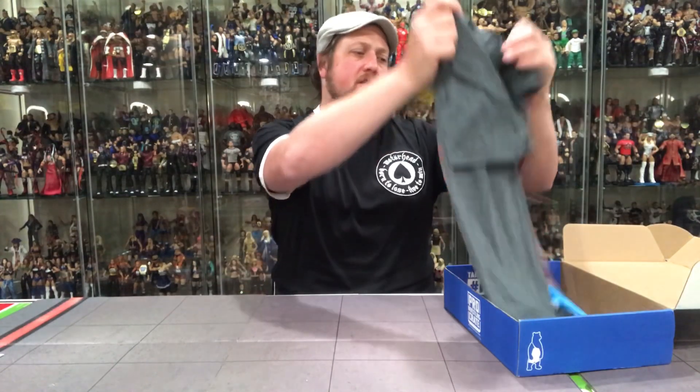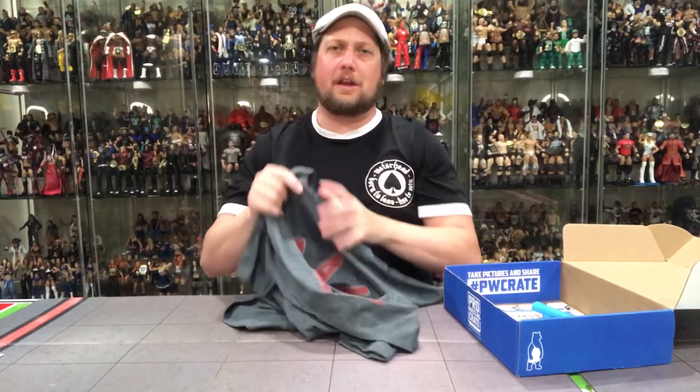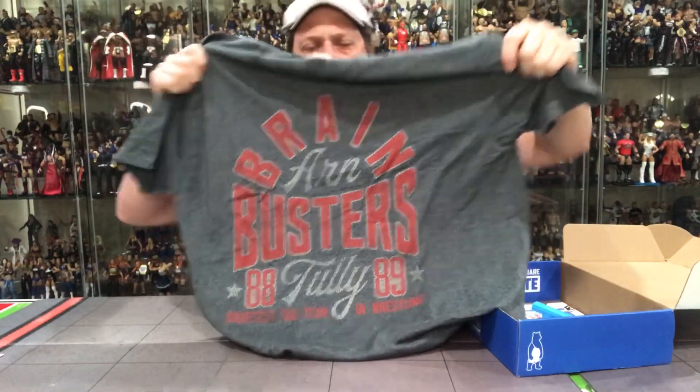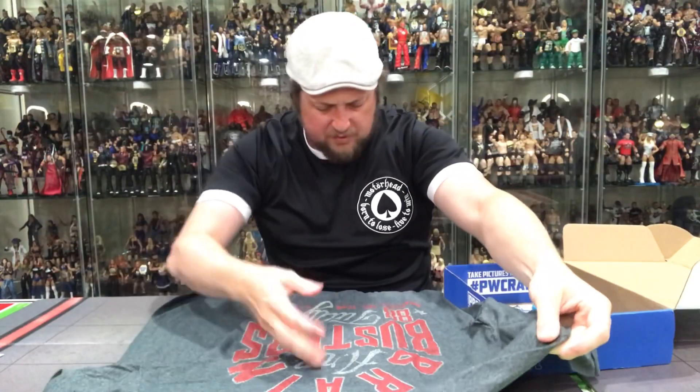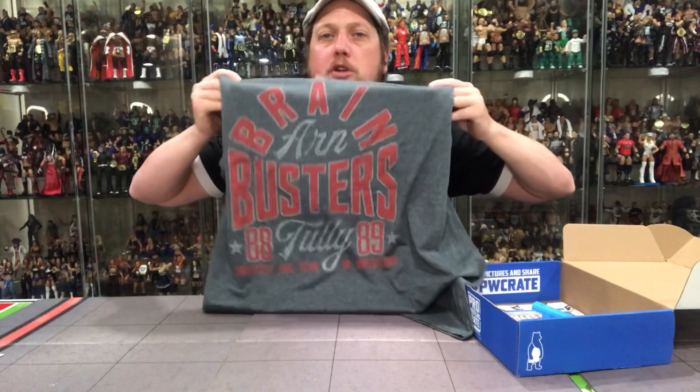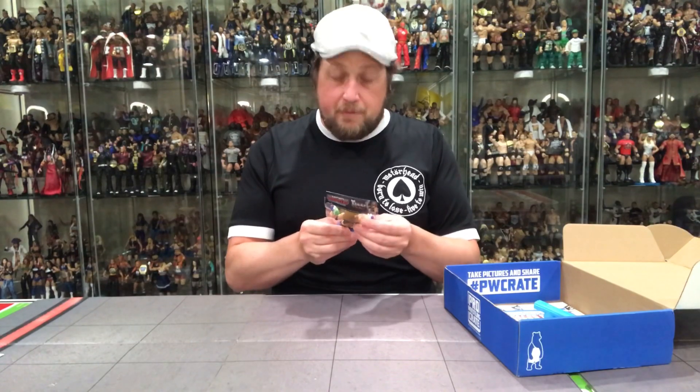Let's see what else we got for t-shirts. The Brain Busters! That's got to be Arn and Tully — I don't think there are any other Brain Busters. Yeah, it says right there: 'Arn and Tully — smartest tag team in wrestling.' That is a very very cool shirt. I will wear this. This redeemed last month's crate. Last time I didn't like the shirts, this time I'm two for two. I love Arn and Tully, love the Horsemen growing up, love the Brain Busters — very solid.